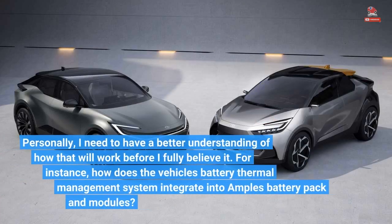Personally, I need to have a better understanding of how that will work before I fully believe it. For instance, how does the vehicle's battery thermal management system integrate into Ample's battery pack and modules?